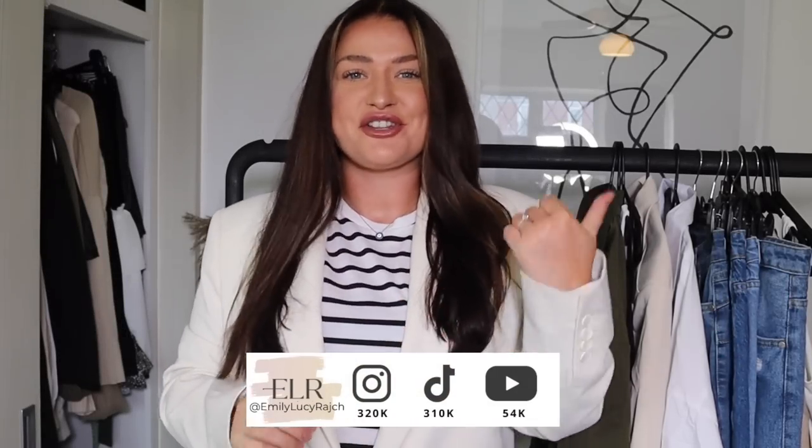Hi guys, welcome back to my channel. It's Emily Lucy Ratch. If you're new here, I've got an Instagram account, a TikTok account, and a YouTube channel. Thank you so much for joining me today. Today's video is a sponsored one, sponsored by Boohoo, and we are talking staples.